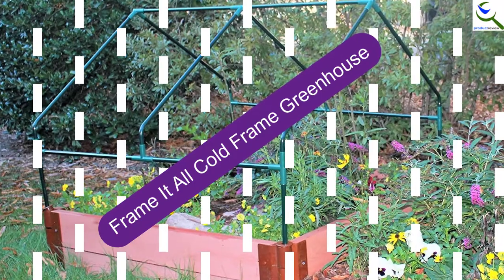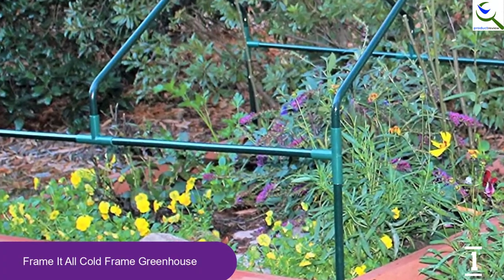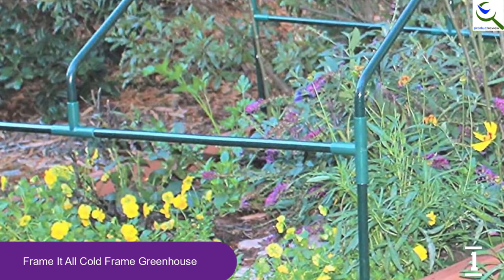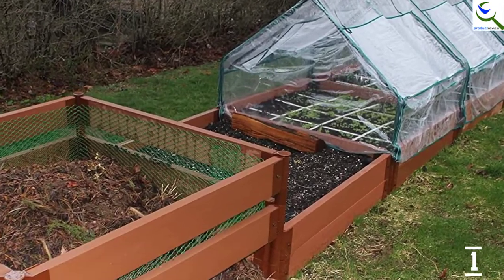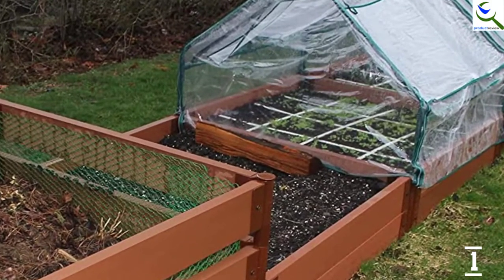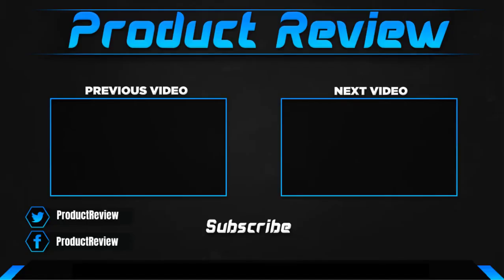And finally at number 1, the Frame It All Cold Frame Greenhouse. It is a smart choice to have a Frame It All Cold Frame for your small gardens. The frame is constructed with steel and has a powder coating so there is no chance of rust. It comes with a PVC cover, which is a reliable coverage material. There is a 1-year warranty included. The product is convenient and simple to replace and remove, and it does not require any tools for assembly. It is a smart cold frame for your new mini gardens.